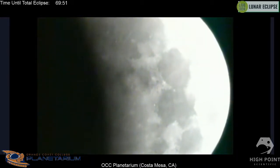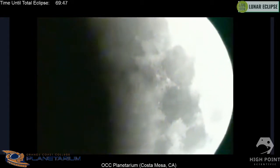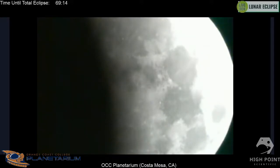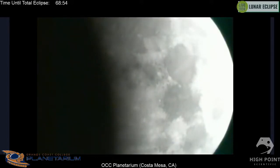It looks like we're out of the woods cloud-wise in Costa Mesa. We've got a good chunk of the moon missing now. We're about an hour away from the start of totality, and you can actually see a little hint of that reddish color slowly making itself known as the shadow of the earth makes its way across the moon. I noticed the shadow is curved — not a straight line — which makes sense because the earth is a sphere. Scott, could you talk about that?